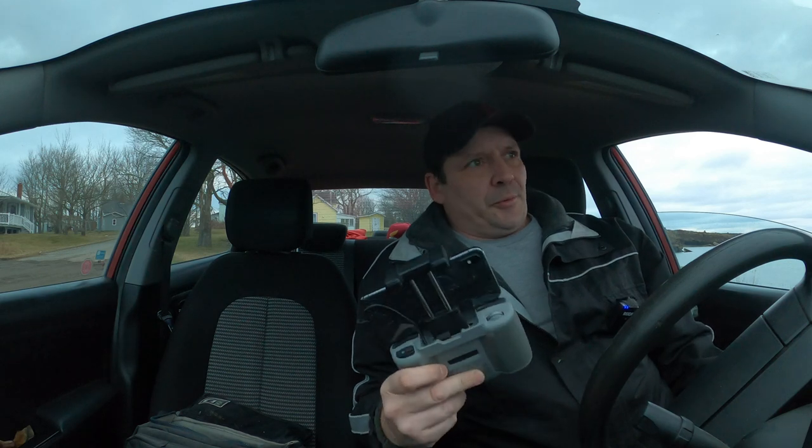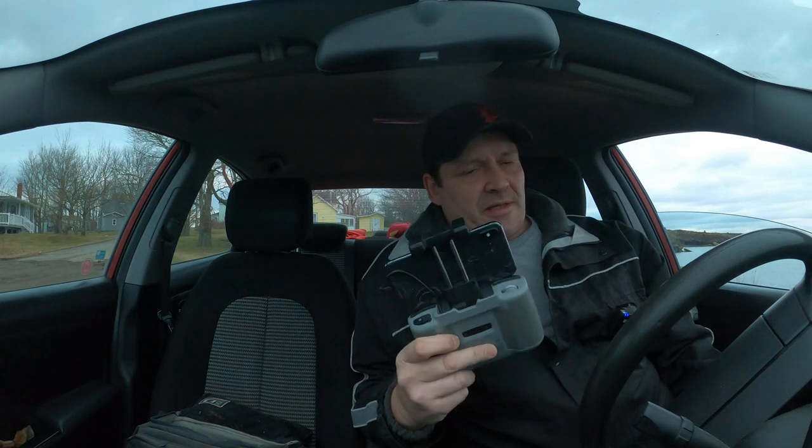Hey, what's up guys? Welcome back, thanks for tuning in. I'm down at Sidney Mines at the barracks and we're going to have a little Mini 3 Pro flight here.